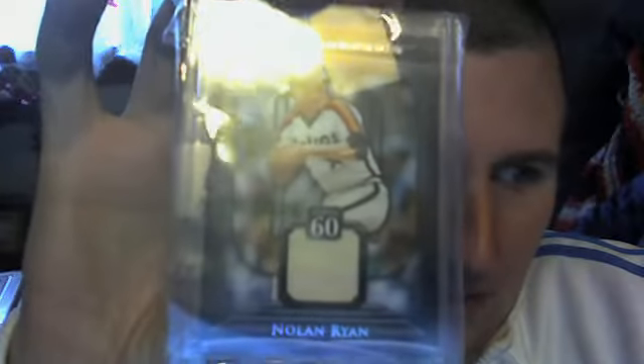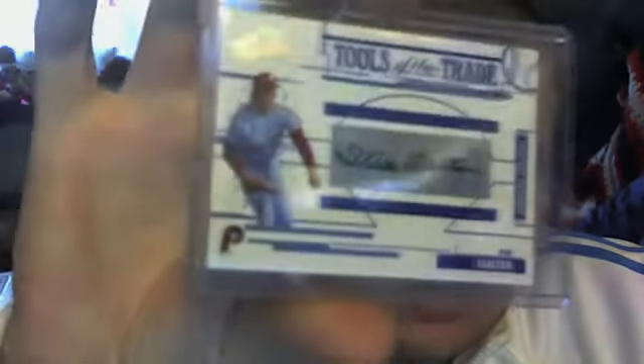And your baseball pack: a Nolan Ryan jersey out of 60, Steve Carlton Tools of the Trade auto numbered to 150, Freddie Freeman rookie auto from Bowman Chrome, Alexei Ogando out of 25 auto, and Mike Trout Bowman Chrome rookie card.